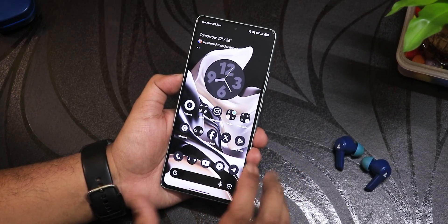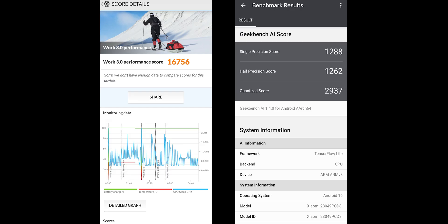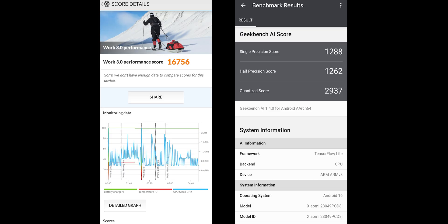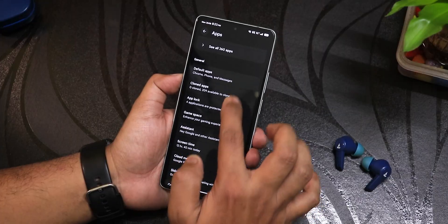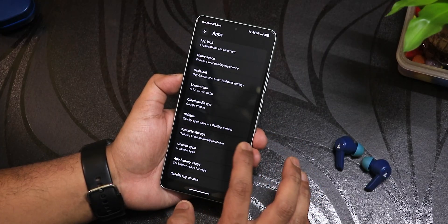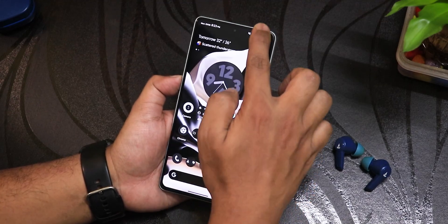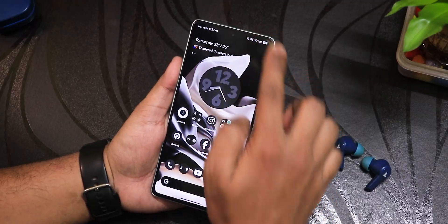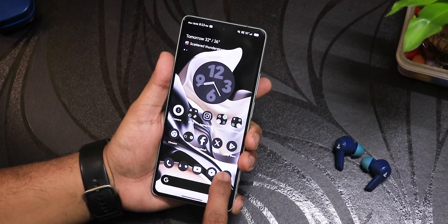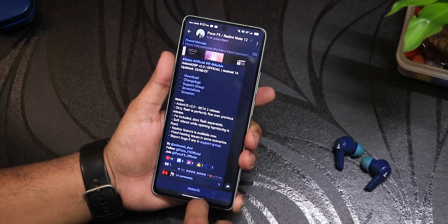There are Antutu and Geekbench scores with a CPU stress test to give you an idea of overall performance. Nifty features like App Lock, cloned apps, Game Space, and sidebar are all still there. Fingerprint unlock is working perfectly fine, App Lock is working fine, and Google Photos image storage is still available.